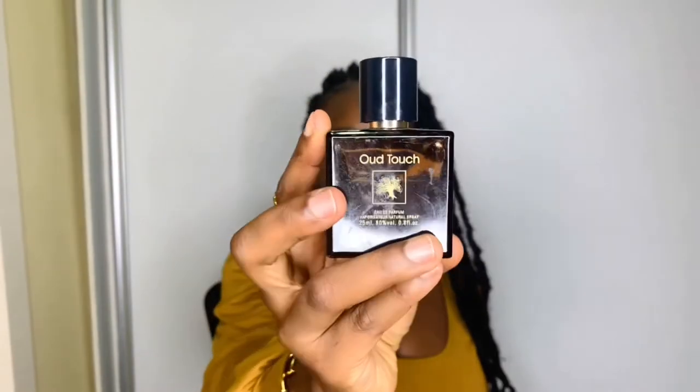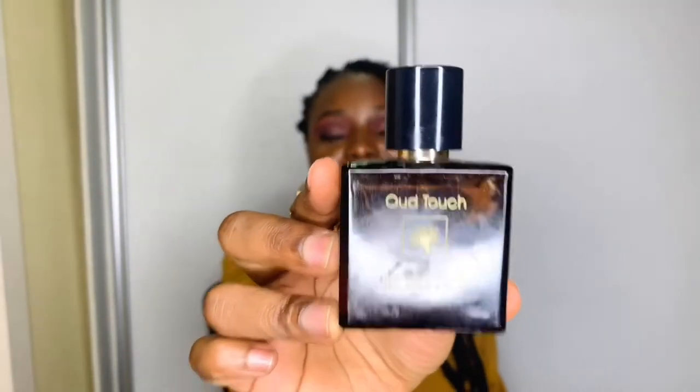First on my list is Wood Touch — here's what it looks like, 25ml. Wood Touch also comes in a bigger size and is by Frank Olivier. If you're big on wood perfumes, I'm very sure you'll like this. It's masculine but I also use it — you can use it too if you like a strong scent some days. The top notes are caramel, raspberry, and orange; the middle notes are rose and patchouli; and the base notes are amber, vanilla, and moss.